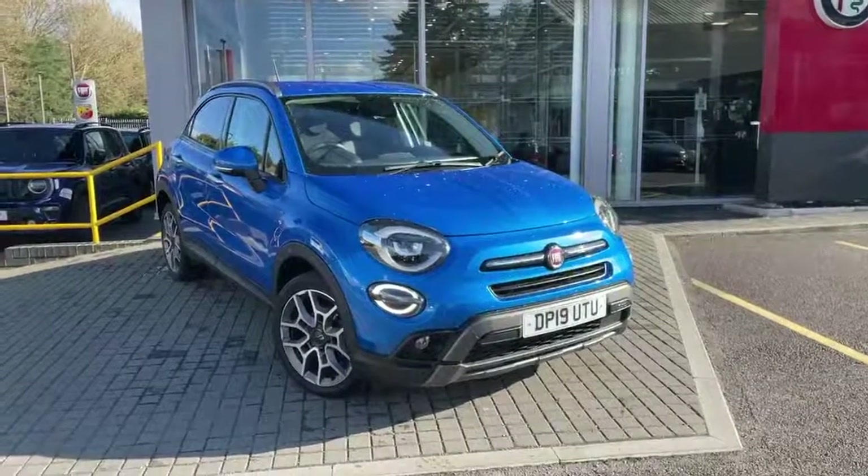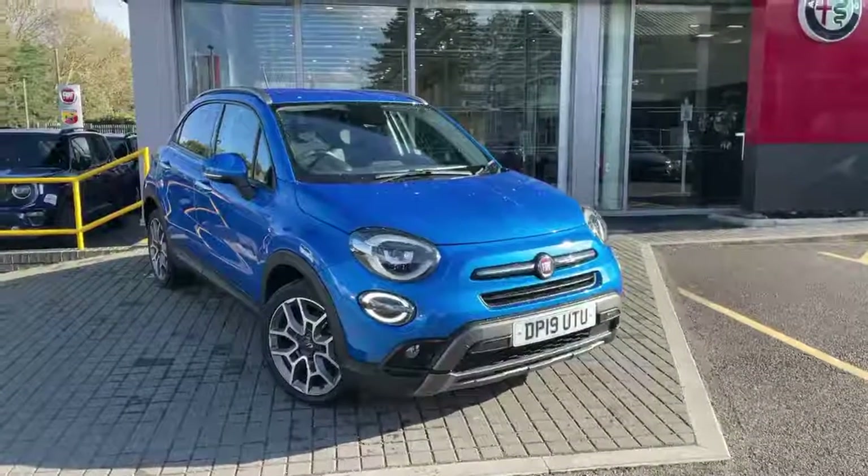Welcome to Lipskin Fiat. This is our Fiat 500X, 1 litre cross in Italia Blue.